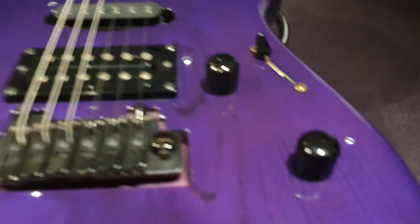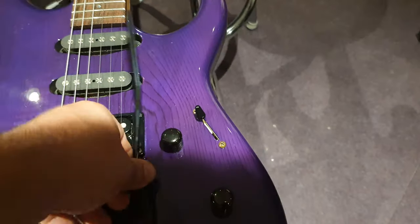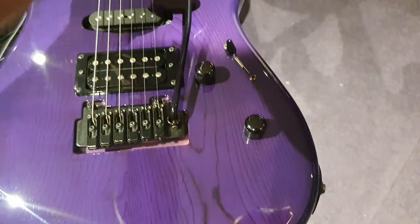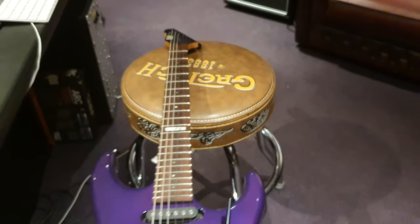One thing worthy to note — the little screw for the Wilkinson tremolo arm holder is out, so there's just a replacement screw in there to hold it in place. Does the job just fine.